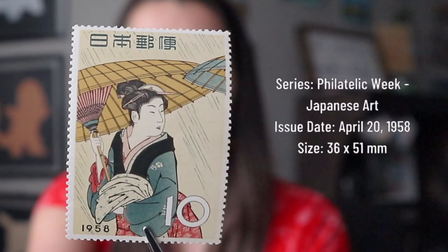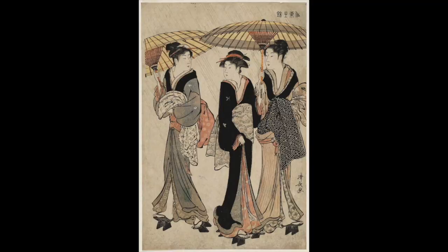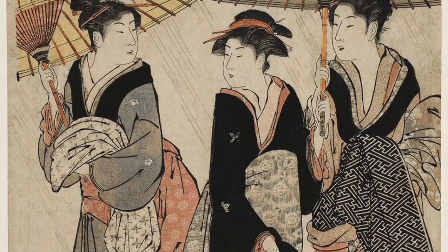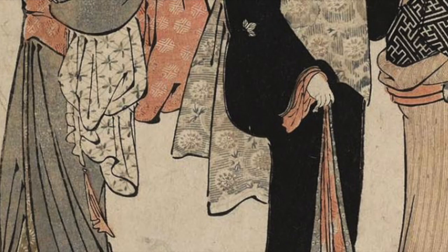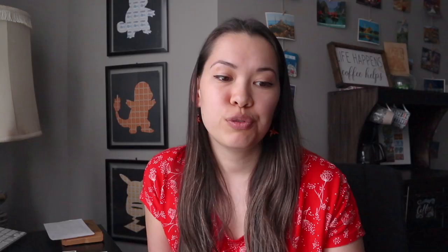This stamp is part of an image by Tori Kiyonaga, printed around the year 1783, showing three beauties in the rain headed home from the bathhouse. Have a look at the quality and detail on this print — I could not believe that these were mass produced instead of individually painted. How is there no bleeding of the ink or colors going outside the lines? I had to see it to believe it.